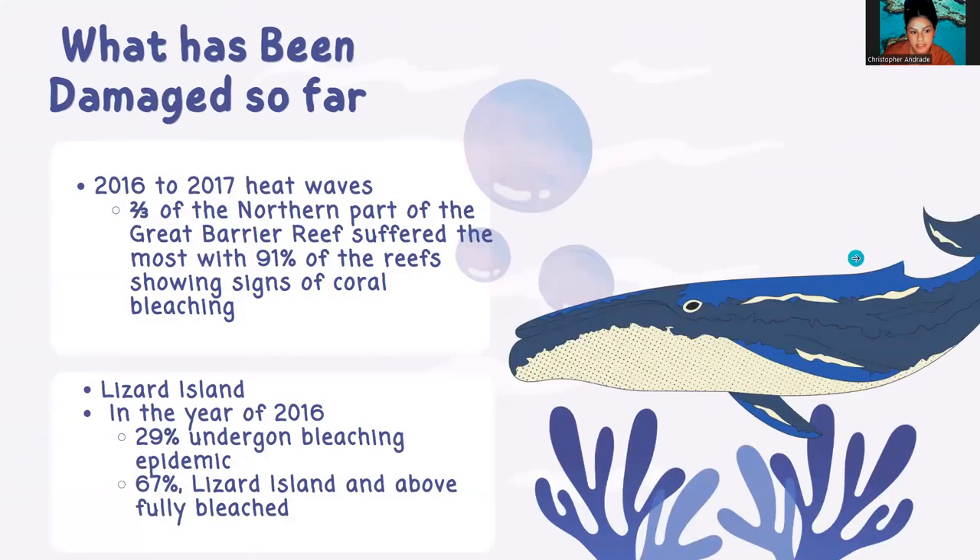So what has been damaged so far? Two-thirds of the coral in the Great Barrier Reef have been fully bleached. The northern part of the Great Barrier Reef is suffering the most, with 91% of the reef showing signs of coral bleaching, which can lead to widespread mortality in the northern part of the reef.